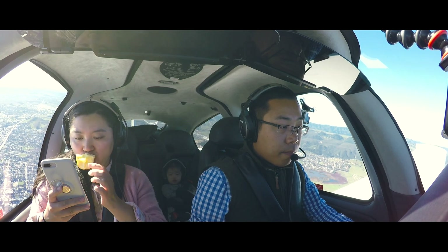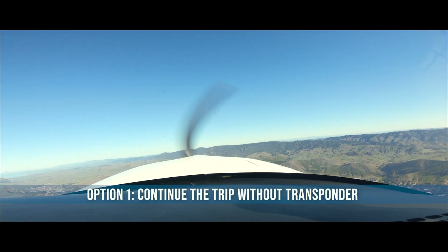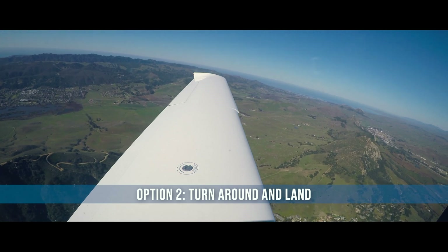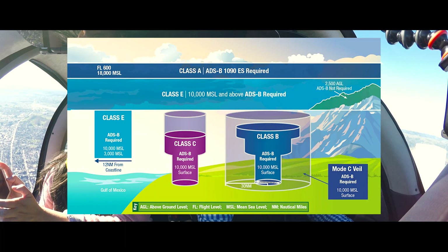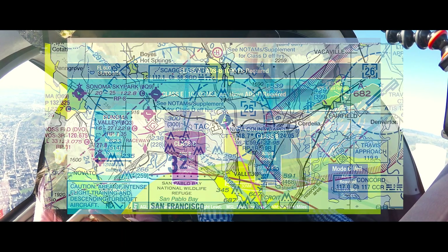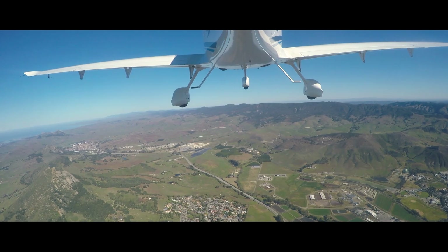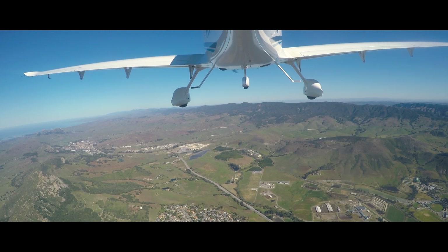After that moment, I had two choices: either continue to fly and diagnose the problem during the cruise, or head back to land at San Luis Obispo. I decided to continue as the weather was perfect, and the transponder was not required at my destination airport, which is Napa County Airport — Class Delta airspace. The only thing I would miss is the VFR flight following service from controllers.